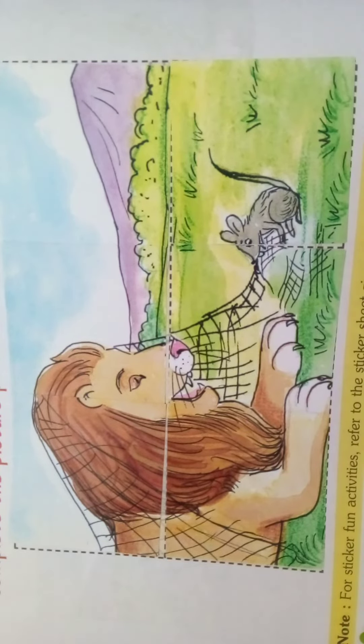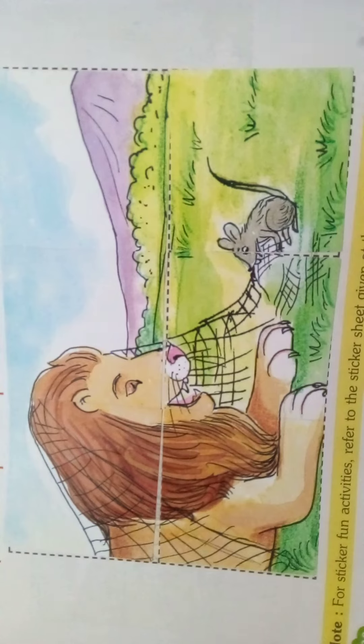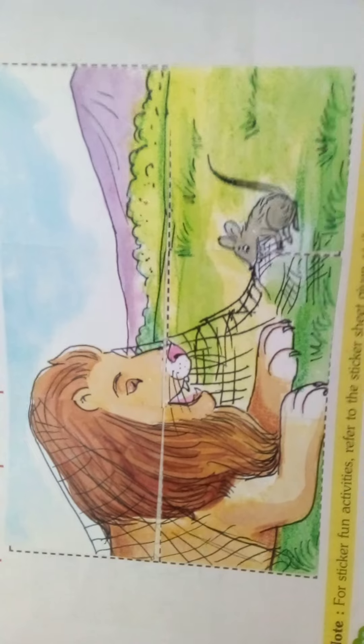Yes children, see here. I have pasted the sticker here. See here — the mouse is biting the lion's net. Okay, like this, you should also paste. Okay children?